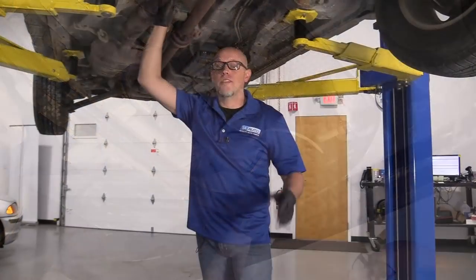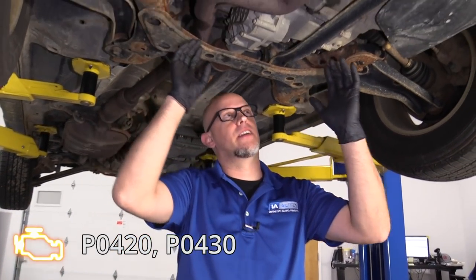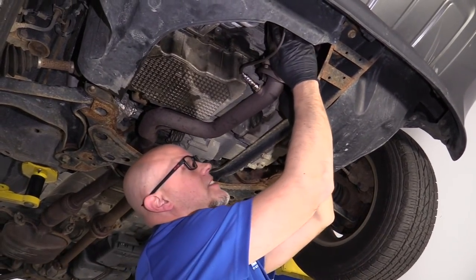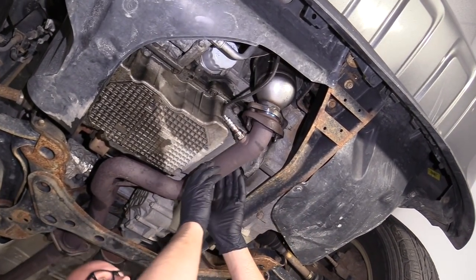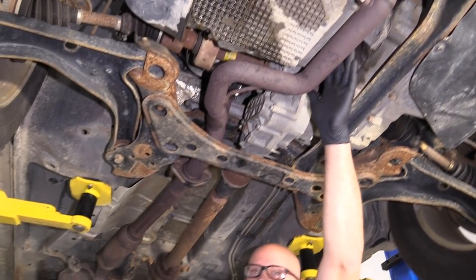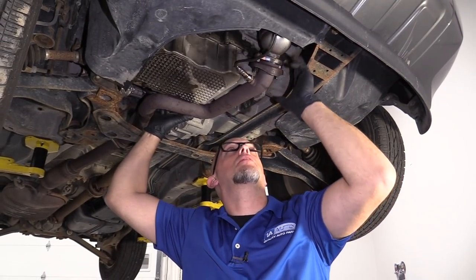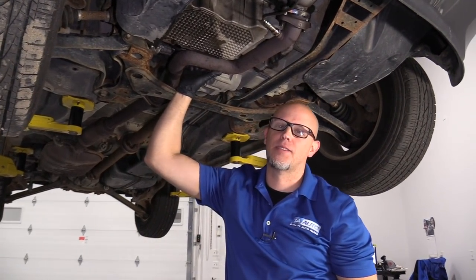The reason why you have a P0420 or P0430 is because of the catalytic converters, located right here. Exhaust gases go through there, burning off more emissions, then the exhaust goes through the tailpipe and out through the muffler. If the catalytic converter is not working properly, you're going to get raw fuel out the exhaust pipe, and that's what causes it to smell.